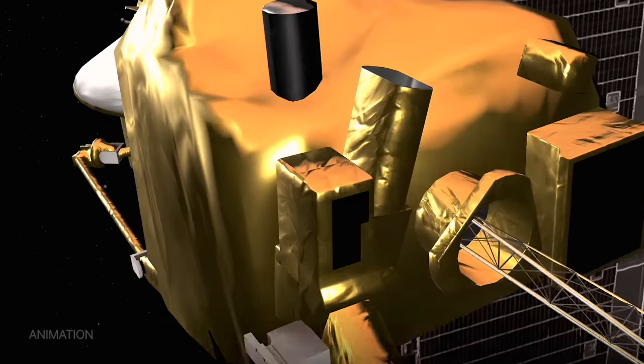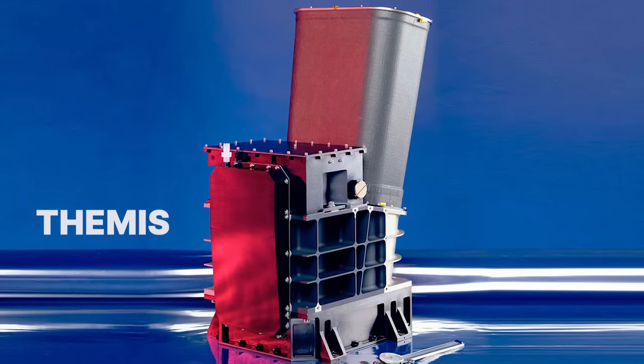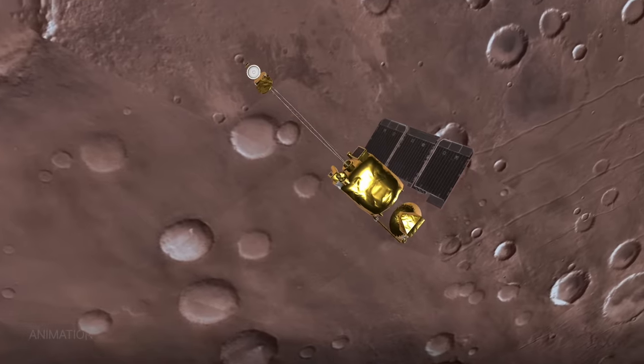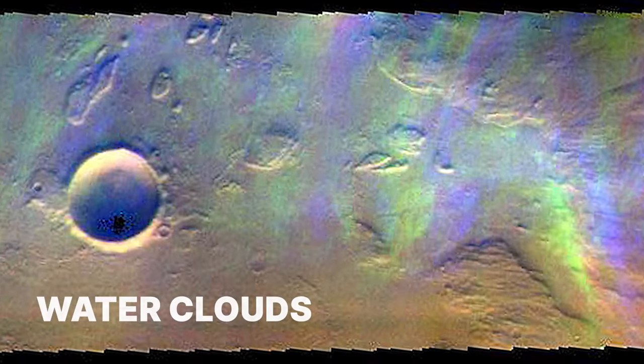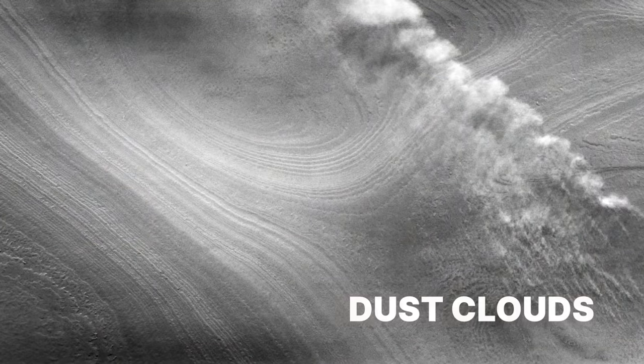Because Mars Odyssey has a heat vision camera, it can actually tell the difference between different kinds of clouds. On Mars, we have CO2 ice clouds, we have water ice clouds, and we have dust clouds.